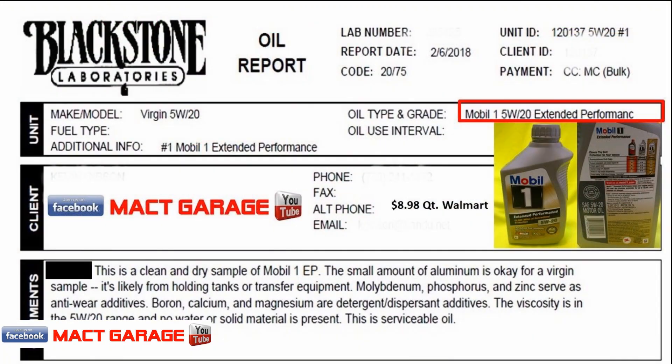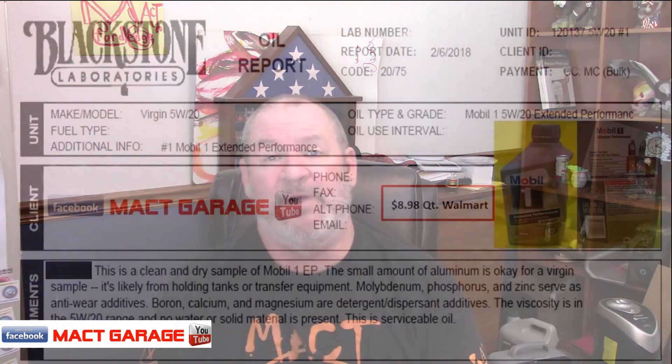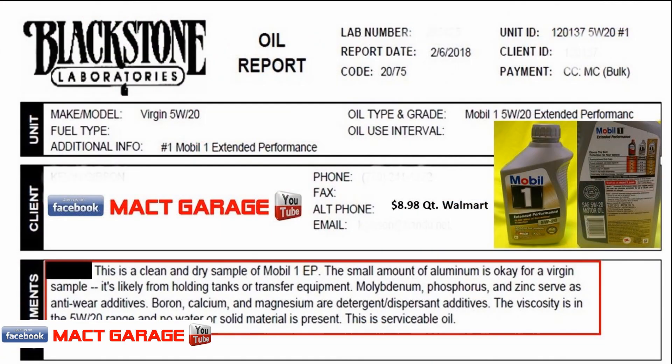Starting off, we got the Mobile One Extended Performance 5w20 — we've done another comparison with this and testing before, so we'll just glaze on through it. At $8.98 a quart at Walmart, the test came back clean. Mobile One sample — the lab says not a problem, it is a serviceable oil.